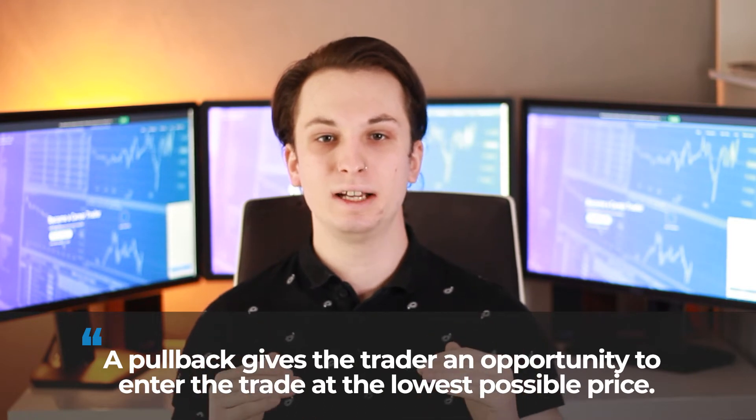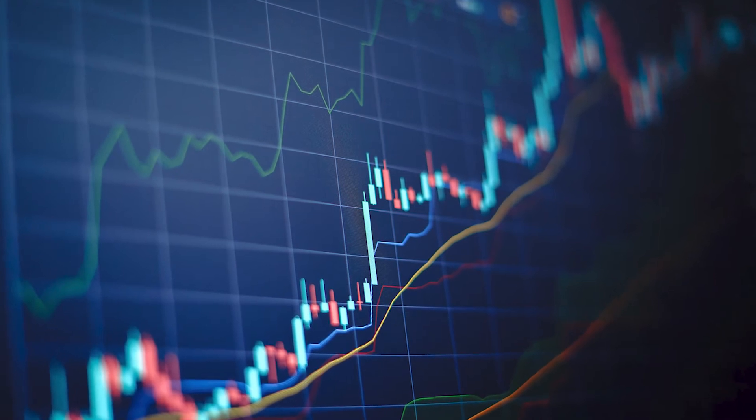There can be numerous reasons why a pullback happens. Market sentiment plays a big role in the occurrence of pullbacks. For example, there can be news that suddenly changes the market sentiment during an uptrend and brings it down for a little bit. No matter why a pullback happens, traders usually see it as a great buying opportunity. The idea of trading pullbacks revolves around waiting for a price to pull back during a trend, giving the trader an opportunity to enter the trade at a better buying price.